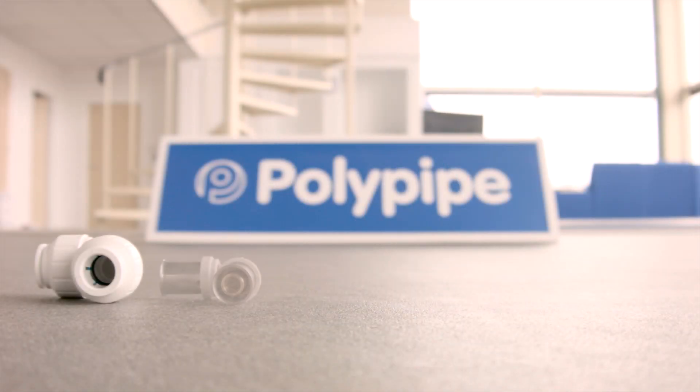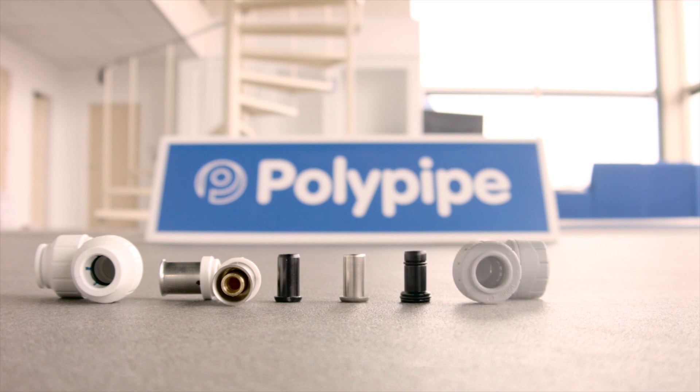Each of our four systems are available in a wide range of fittings with all the necessary valves, connectors and accessories. When it comes to materials, we are passionately committed to Polybutylene for four excellent reasons.